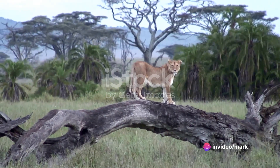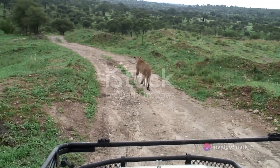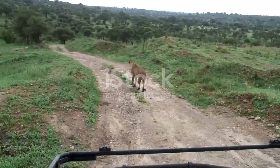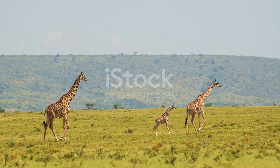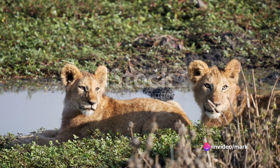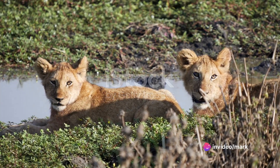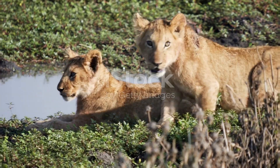The orphanage also offers a unique opportunity for visitors. Here, you can get up close and personal with some of the residents, experiencing firsthand the connection between human and animal. It's a profound reminder of the intricate web of life that we're all part of. The Nanyuki Animal Orphanage reminds us of our responsibility to protect and care for our fellow creatures.